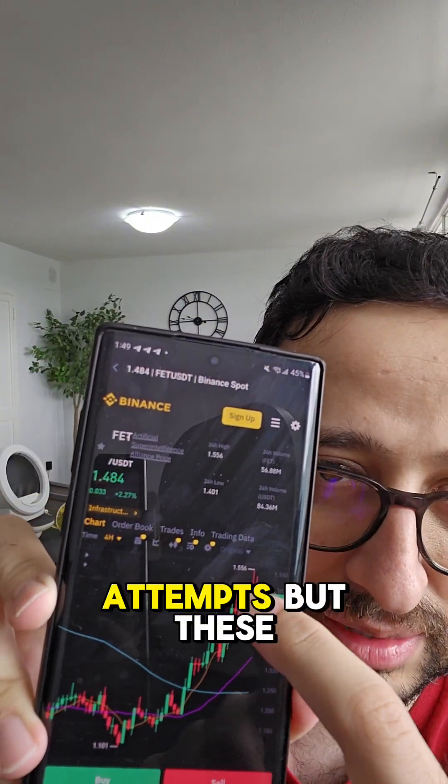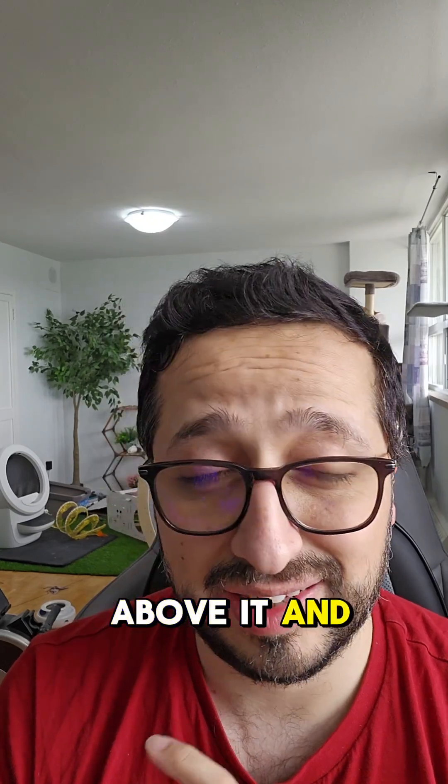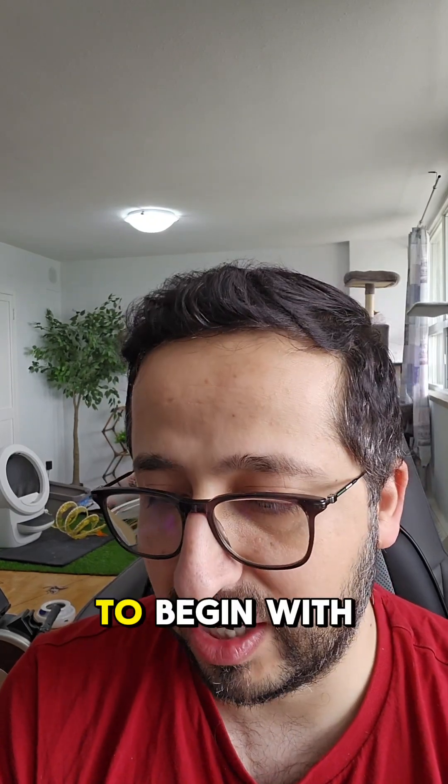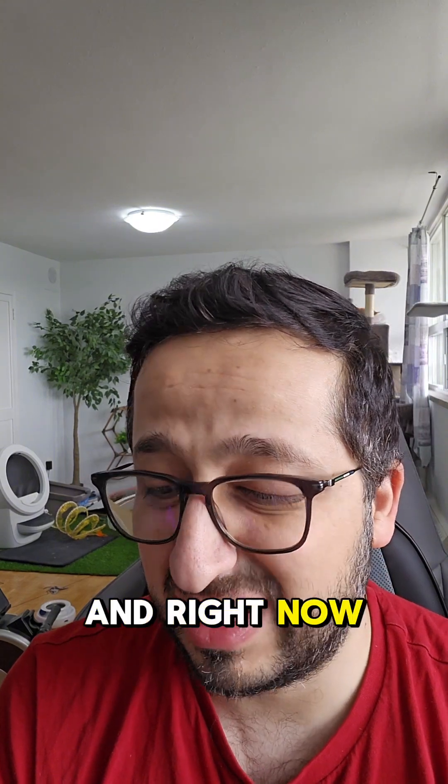It has made the same attempts before, but those are wicks — not body candles. It couldn't go above the resistance and start living above it to begin with, forget about forming two candles. And right now it is struggling.